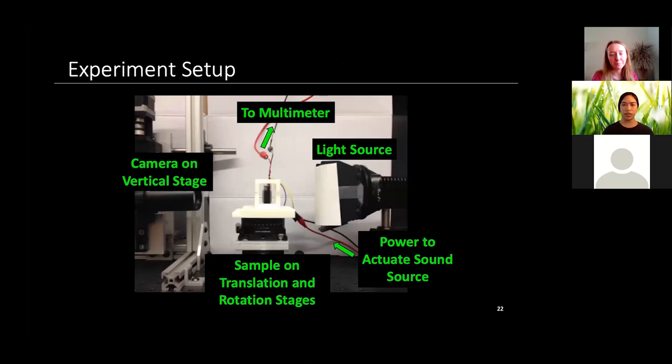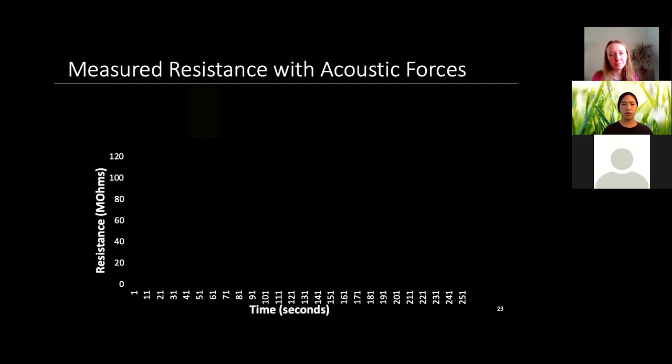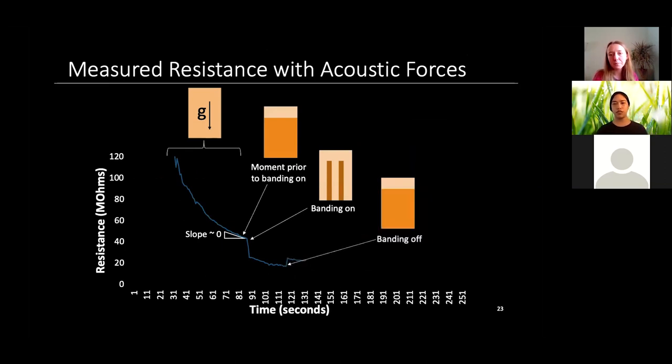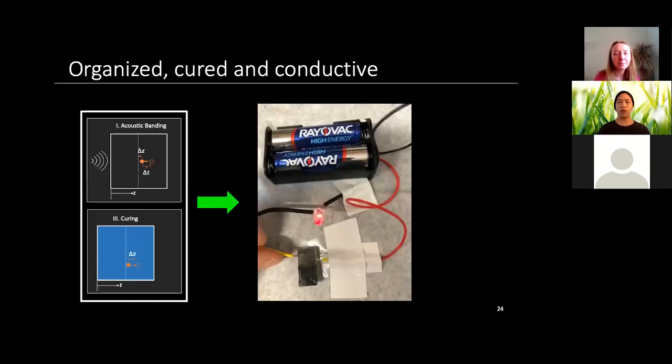We see the resistance dropping slightly as things settle. Then, at the moment prior to banding when resistance is near zero change, turning the banding on produces a sharp drop in resistance. By toggling the power on and off, you can actually toggle the resistance up or down. We also made a sample in a UV-curable monomer — otherwise non-conductive — used acoustic radiation force to arrange carbon nanofibers into bands, then used an LED to confirm conduction.